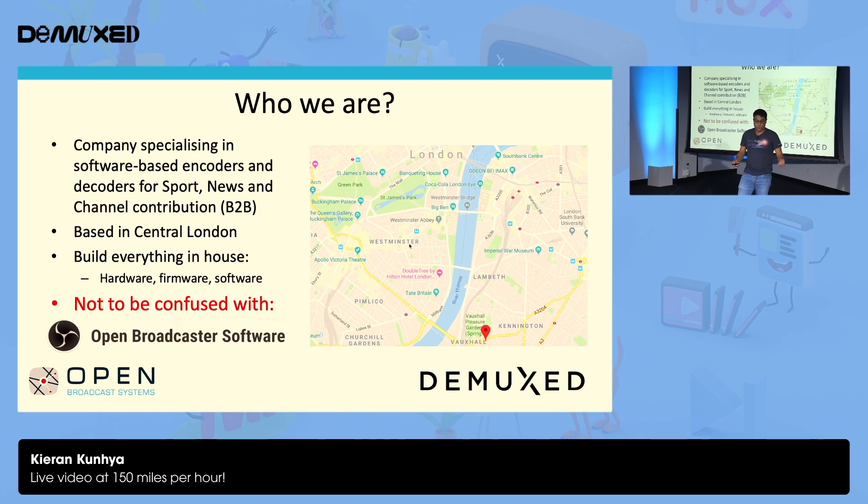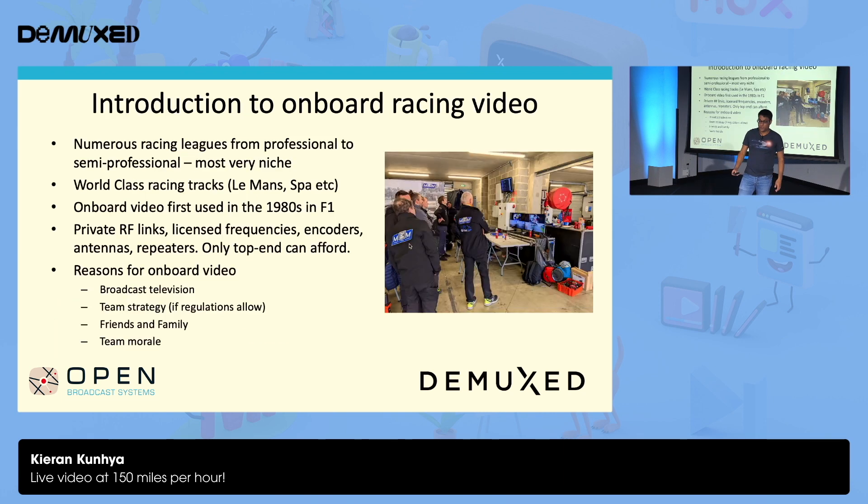Not to be confused with the other OBS. Introduction to onboard racing video. Most people know about the big ticket racing leagues — Formula One, IndyCar, et cetera. But as I also learned, there are lots of other racing leagues out there, professional to semi-professional. A lot of leagues, most are really, really niche.